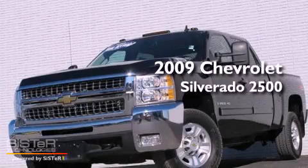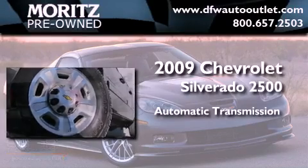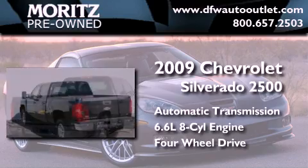This is a 2009 Chevrolet Silverado 2500. This truck has an automatic transmission, a 6.6 liter V8, and the added safety and control of four-wheel drive.